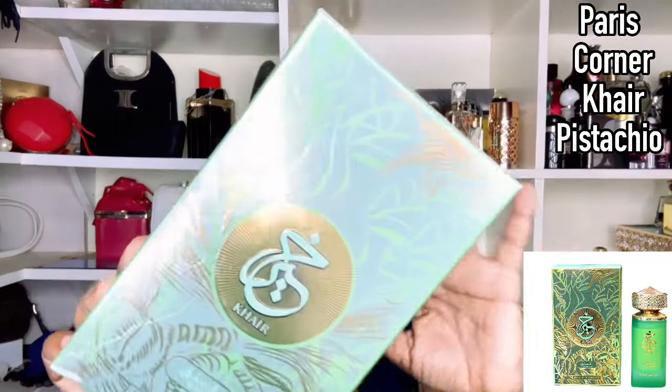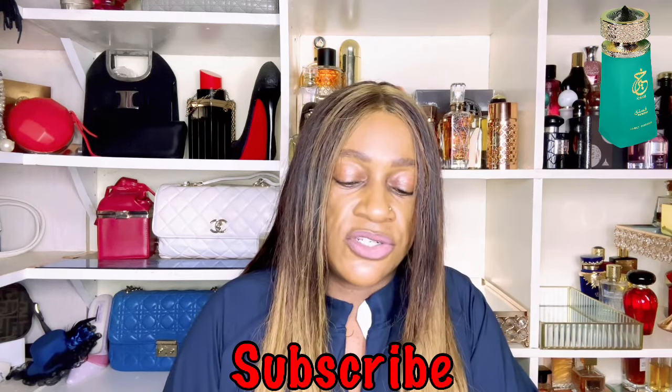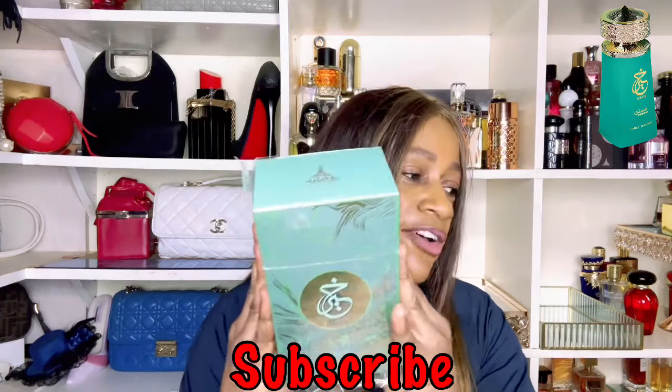Welcome to today's video. I have Kahir Pistachio from Paris Corner. Disclaimer: this is not a first impressions review. If you watched my haul, they actually mailed two bottles instead of one — I gave one to my daughter and she's been using it. I tried to get into her bedroom to access that bottle but it was locked, so I'm opening the second one. I would have gifted this one unopened, but I'm in a perfume review mood, so here we are.